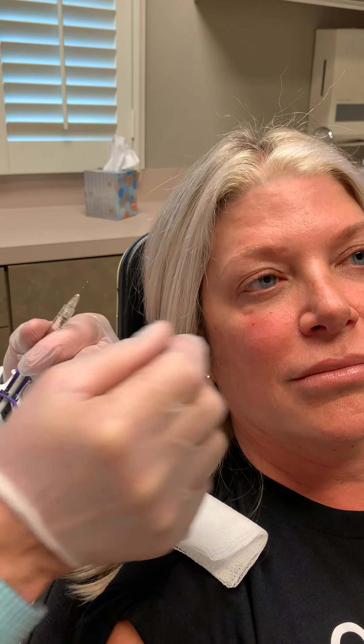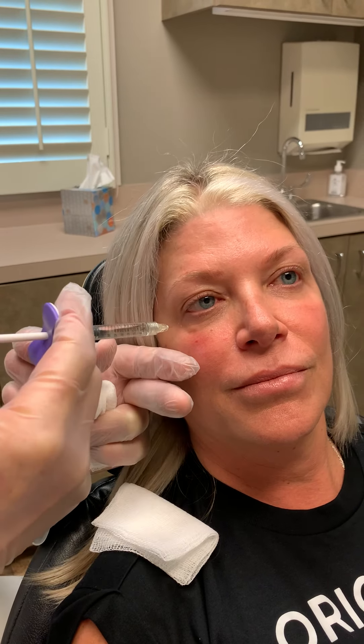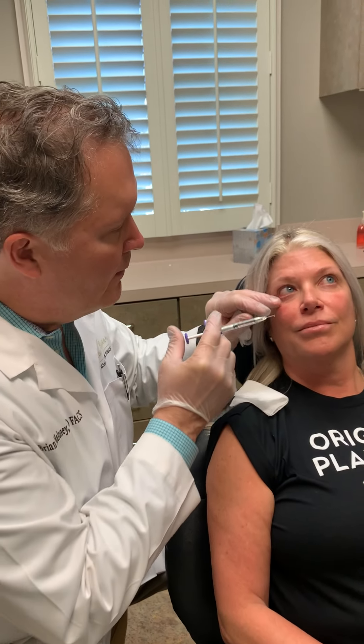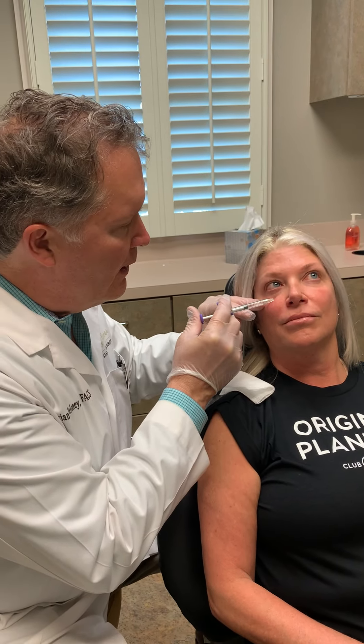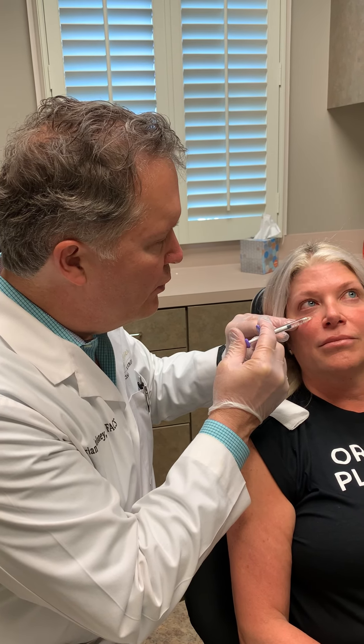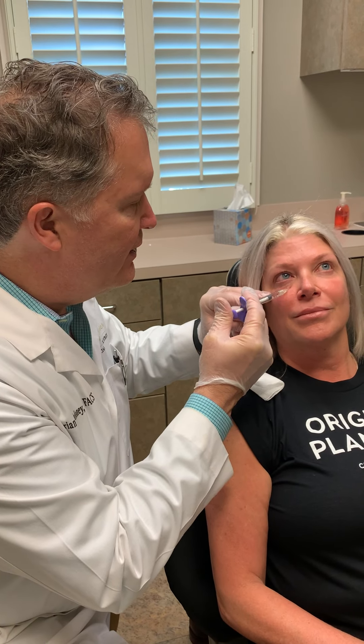The most important thing when we inject this is to make sure that you're off of any aspirin, Advil, Motrin, fish oil, vitamin E — all that for at least two weeks. And usually I recommend that patients don't work out that first night either, so kind of take it easy that first night.